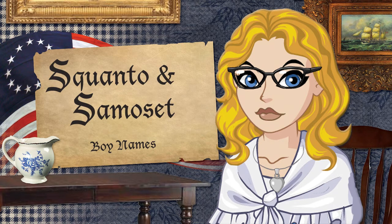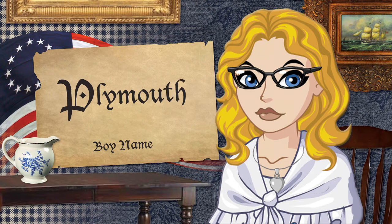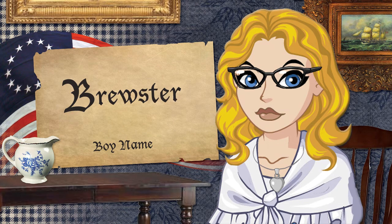Squanto and Samoset — the settlers probably wouldn't have survived without the help of these Native Americans, and their names are probably only for the very bravest of users, but once again they would make cool middle names, especially if you're of Native American heritage. Plymouth — I think Plymouth is a quaint place name ready for recognition. Plymouth was settled 13 years after Jamestown, and I just really, really like this name.